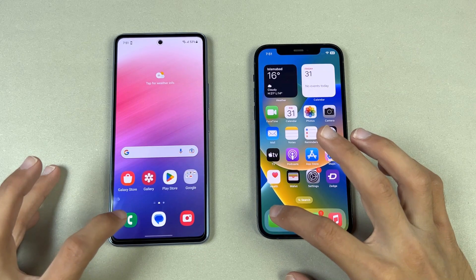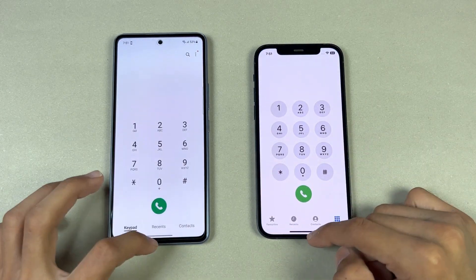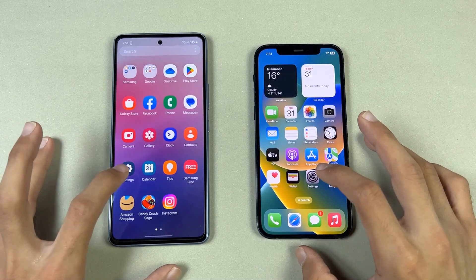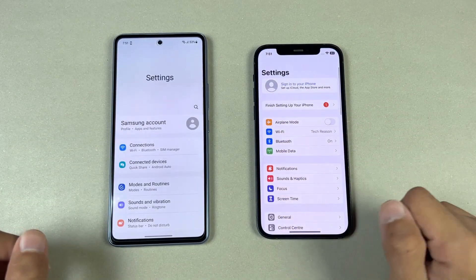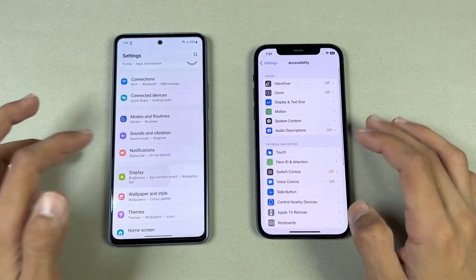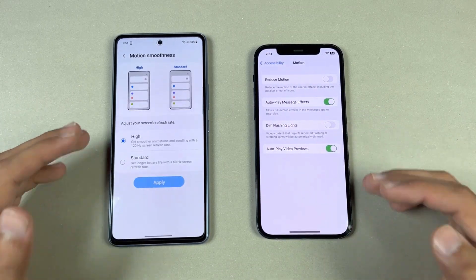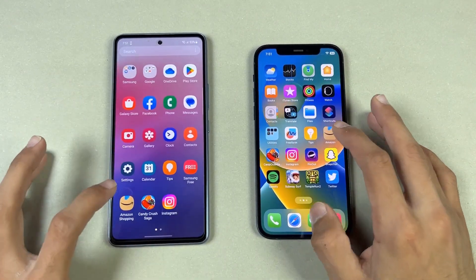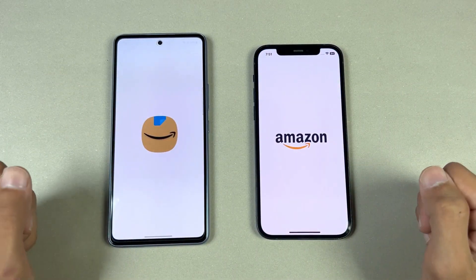Everything is closed in the background, no apps are running. The phone dialer opened a little faster on the iPhone 12. Settings also opened faster on the iPhone. The iPhone 12 still has a 60Hz refresh rate, which is really disappointing versus 120Hz on the Samsung.